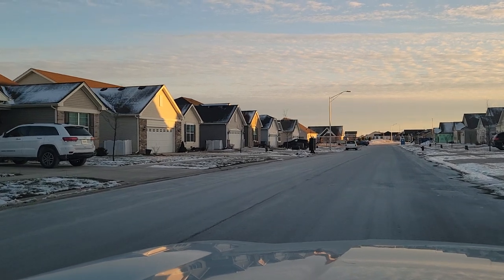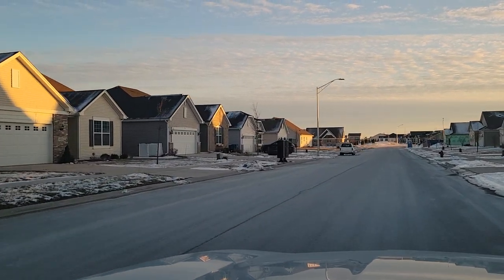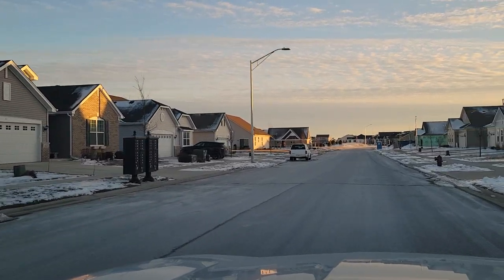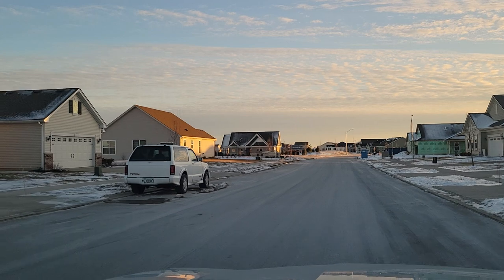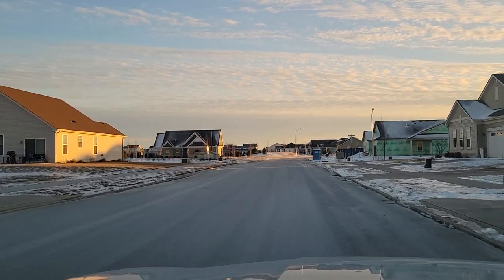Rose Garden Estates is located on the west side of Cedar Lake and just east of US-41. Rose Garden Estates is located in Hanover Township, which means students would attend Hanover Central Schools. One of the other great things about the location here of Rose Garden Estates is not only is it located close to Cedar Lake itself,